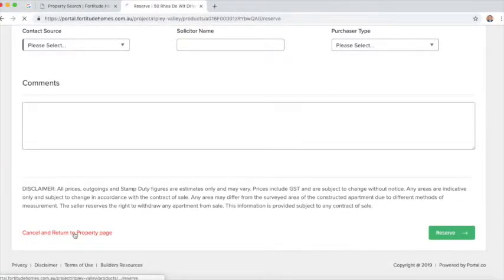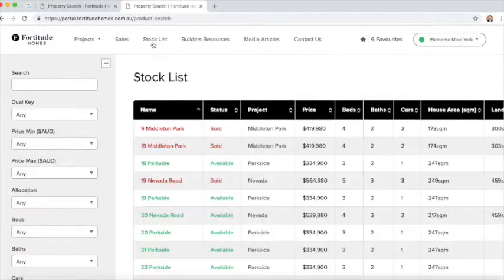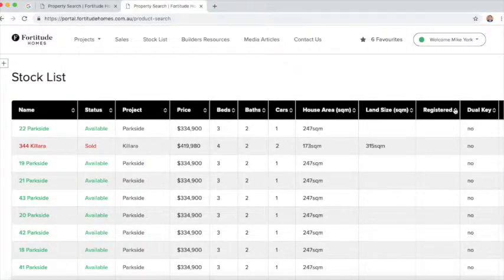That's the first change of the portal. The second change — which has also been recent feedback — is in relation to the registration date and the ability to predict when properties are becoming registered for settlement. At the moment we've only been able to have a yes or no feature. As of today, we can now put the approximated date on when we've been told the stock is due for registration.